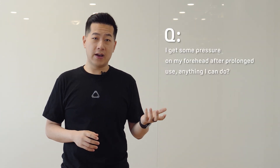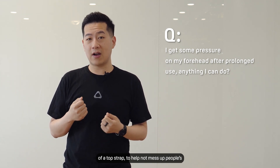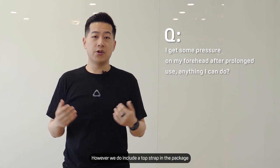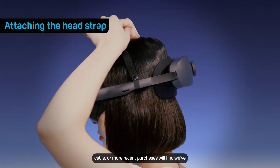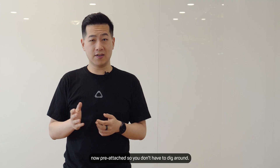I get some pressure on the forehead after prolonged use — is there anything I can do? The design of Vive XR Elite was to remove the need for a top strap, to help not mess up people's hair and make it more accessible. However, we do include a top strap in the package, which will help spread out the weight onto your head. You can find it in the sleeve with the headset USB cable, or on more recent purchases it comes pre-attached so you don't have to dig around.